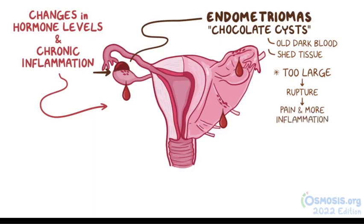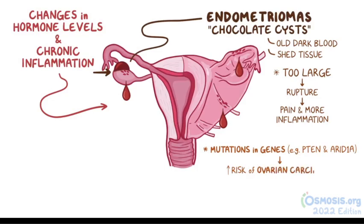Endometrioma cells also tend to develop mutations in certain genes, including PTEN and ARID1A, which increase the risk of developing ovarian carcinomas.